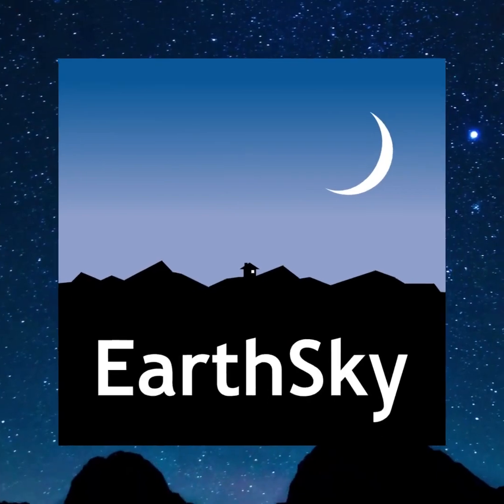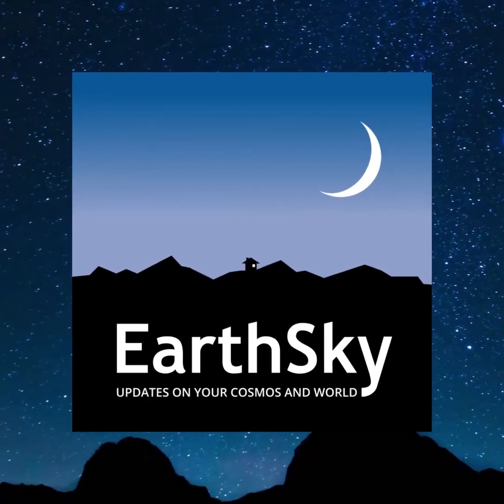Please subscribe, like, and share so you won't miss any upcoming Night Sky events. I hope you enjoy stargazing as much as I do.